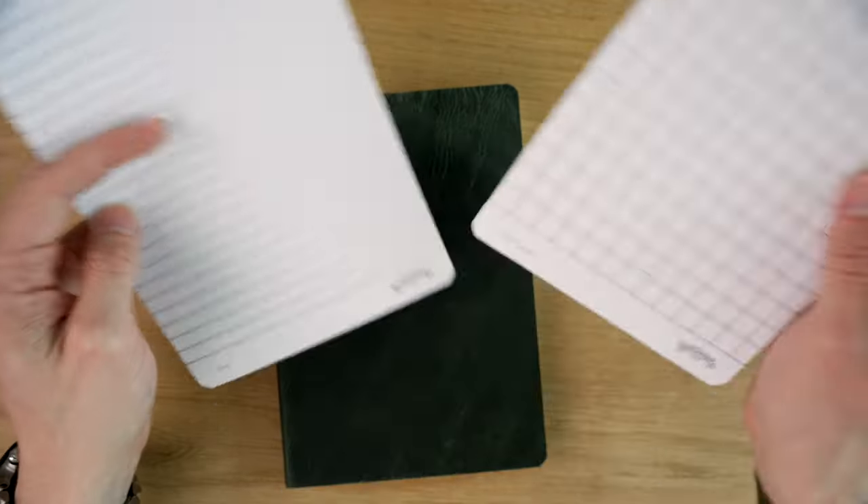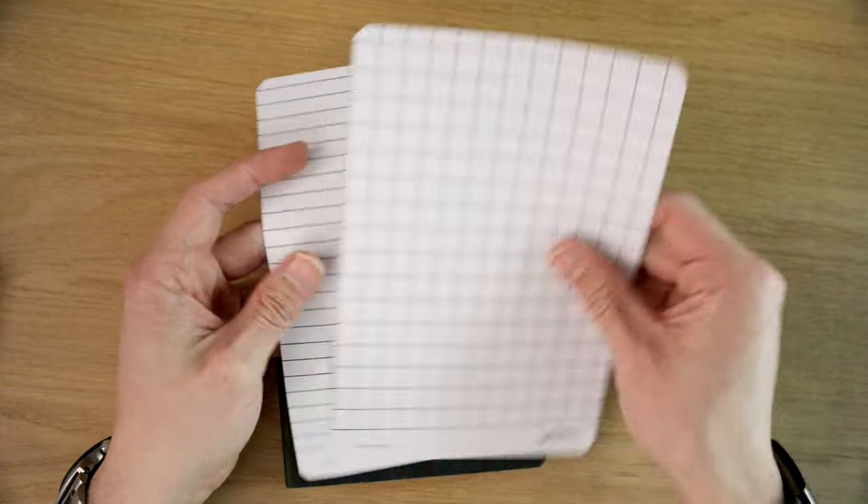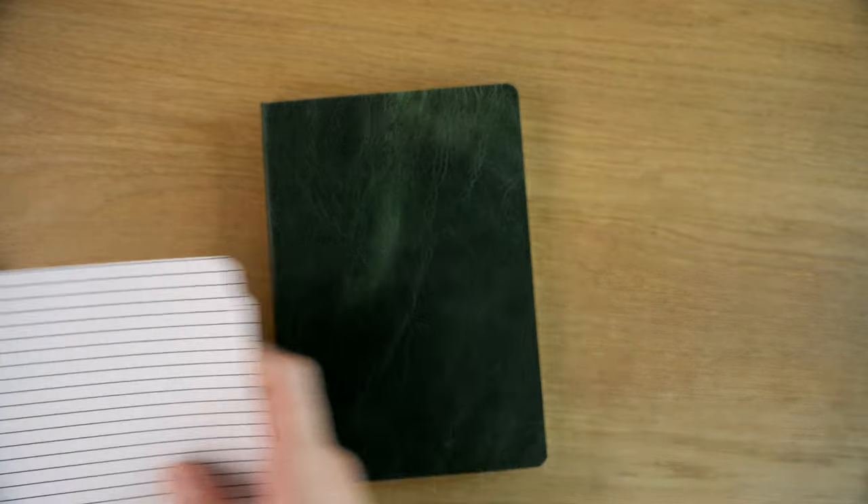The lines are pretty thick, but it's a guide sheet so you want to be able to see through it. You also get a 10mm graph and a 5mm graph. I definitely like that you get all of that in the package.